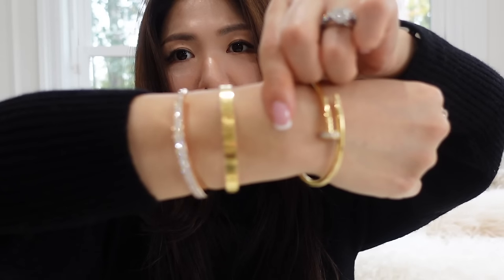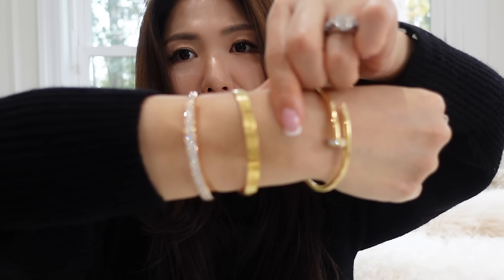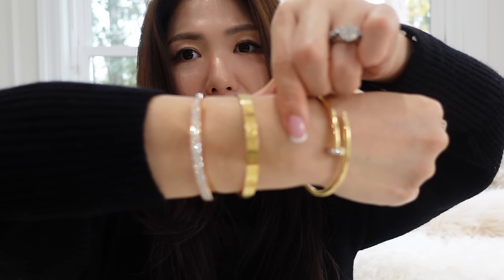Hi guys, welcome back to my channel. I just want to mention my Cartier bracelet — the smaller, thinner style that I got as a second piece from Cartier. The very first one is the yellow gold. I checked and it was purchased in 2016, almost eight years now.